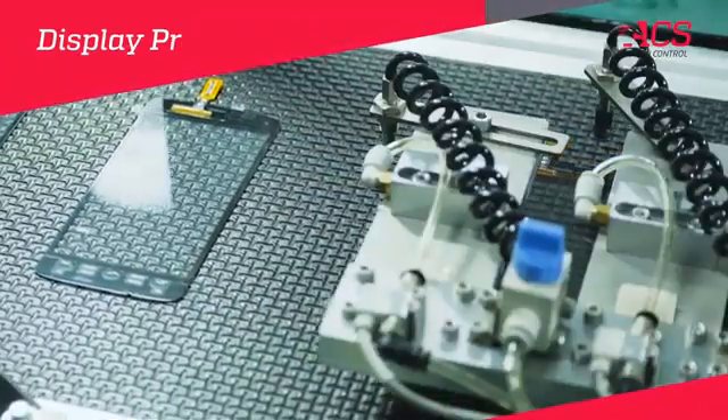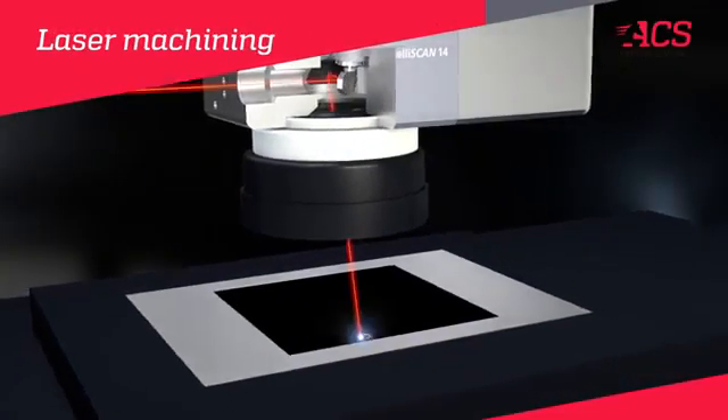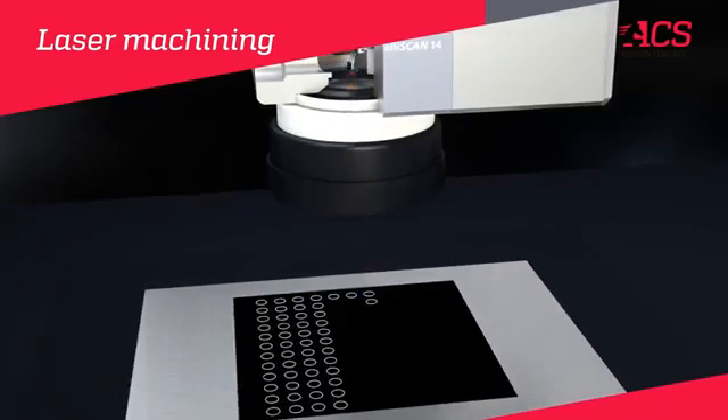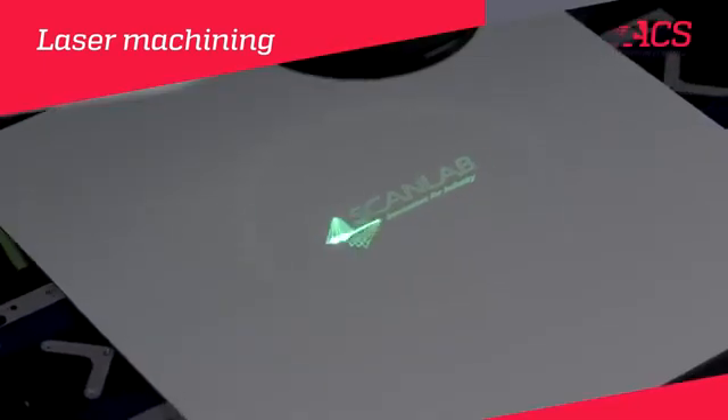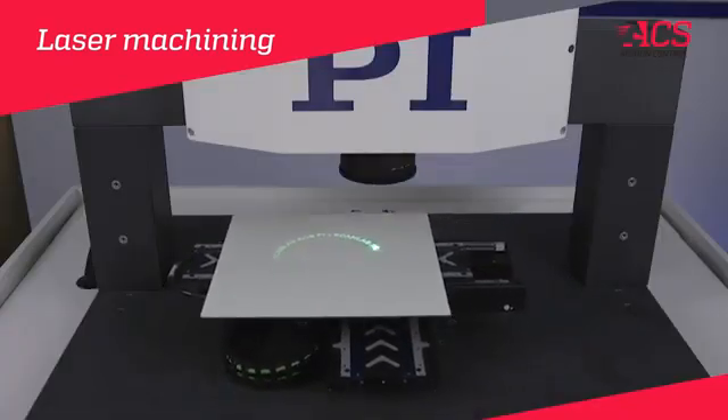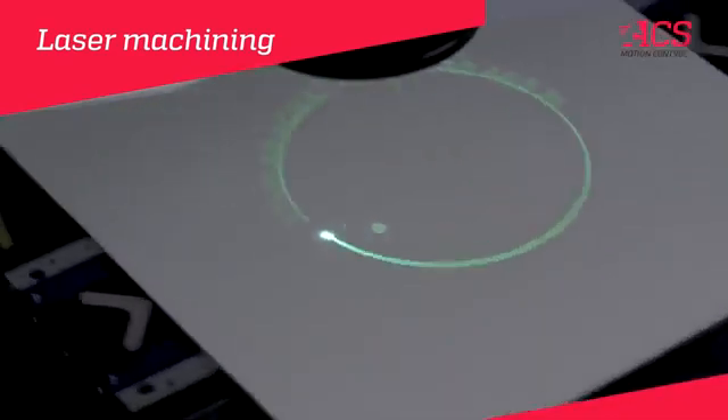For production of high resolution 4K and 8K displays, ACS together with ScanLab GmbH has developed an innovative technology and method of machining and marking large display glasses with micrometer laser accuracy and high throughput, by combining the motion of a laser scanner with the motion of a mechanical XY stage.